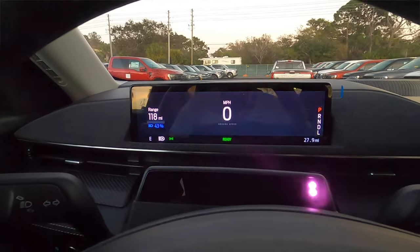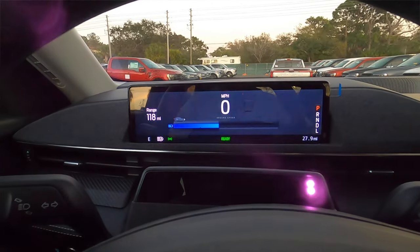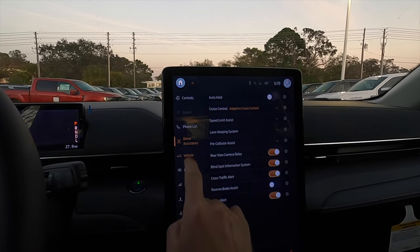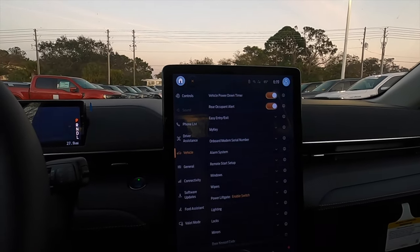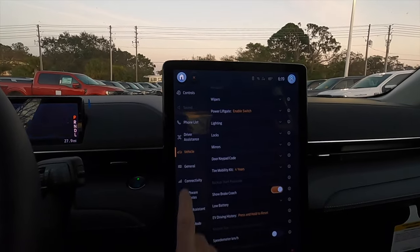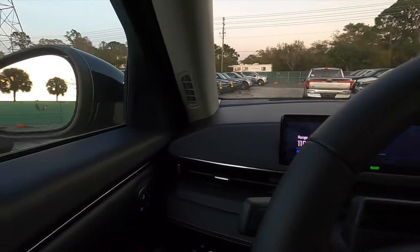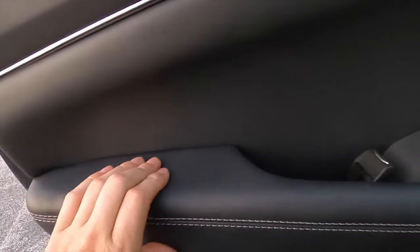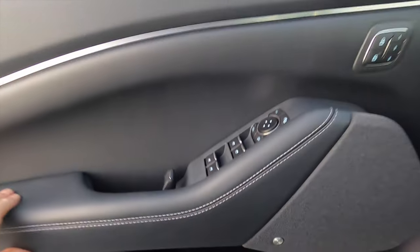There's a 10.2-inch digital instrument panel screen for the driver, standard Sync 4A built-in navigation with FordPass Connect, SiriusXM with 360L, FM, media bin, and MP3 capable. Driver assistance features can be toggled on and off through vehicle settings. The door panel and dash configure together with soft materials, soft for your elbows.